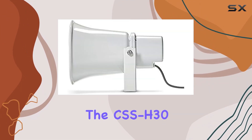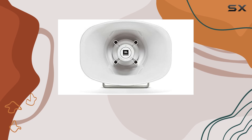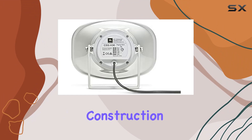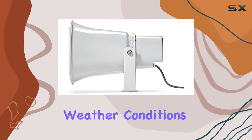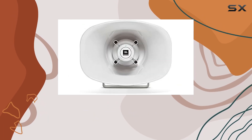Built to withstand the elements, the CSS-H30 features a phenolic diaphragm driver, known for its outdoor durability and high reliability. This robust construction ensures that the horn performs consistently even in harsh weather conditions, providing you with a reliable communication tool for years to come.